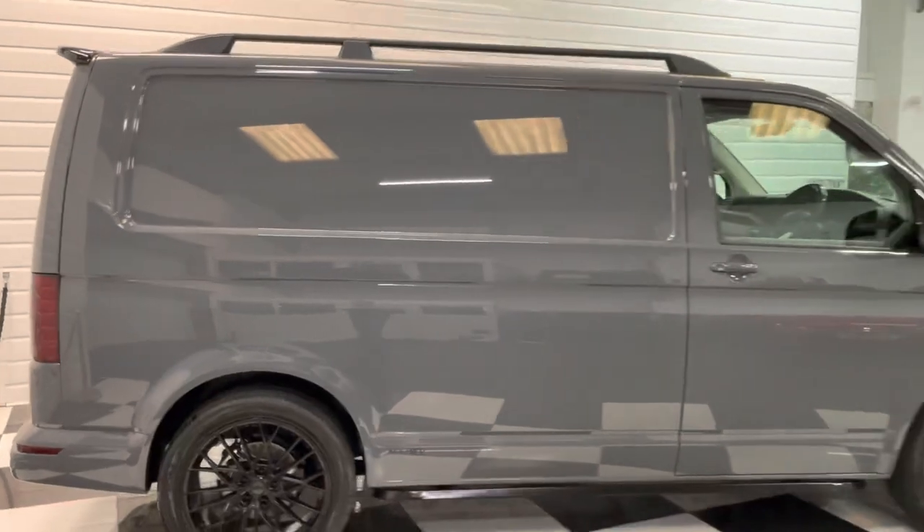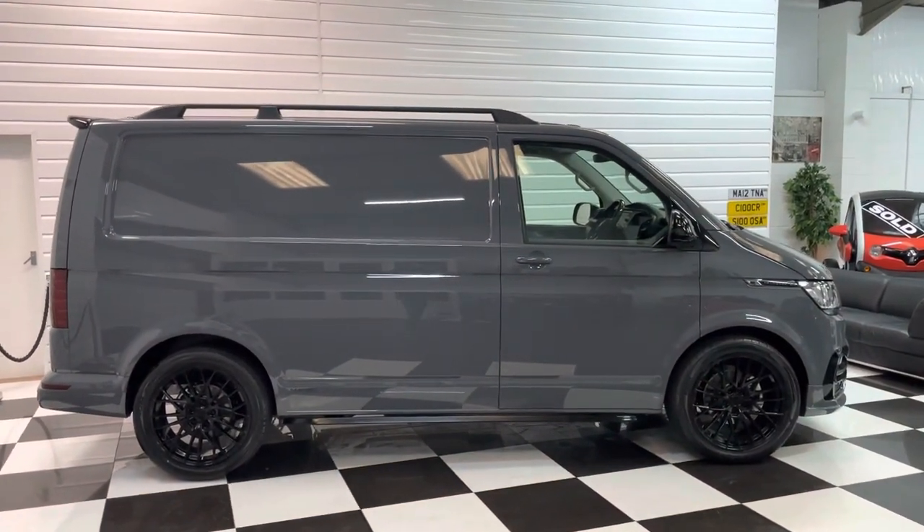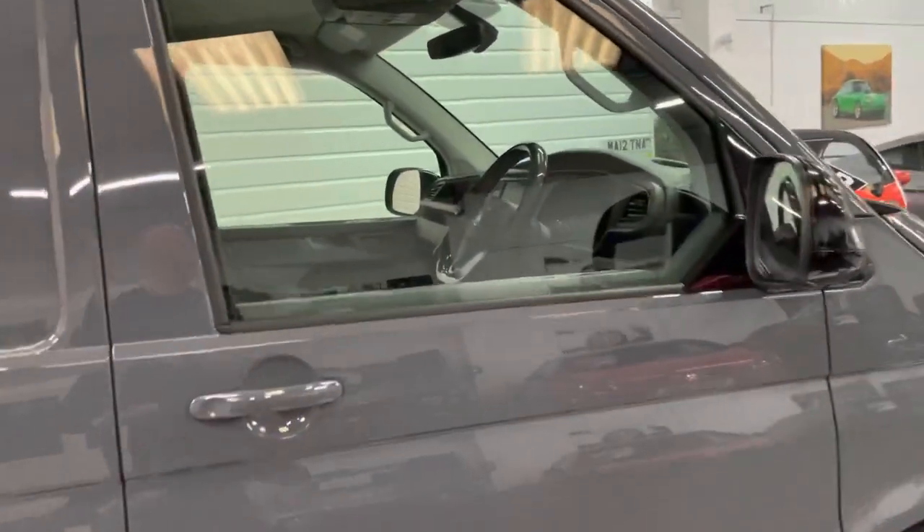Just to show you the side view of the vehicle — looks really good, stands well on the 30mm lowering springs.